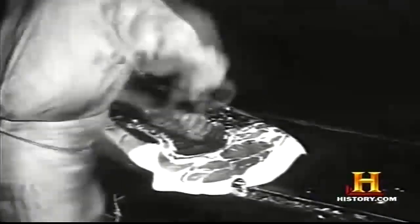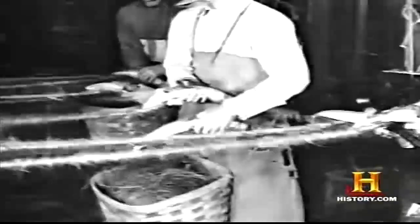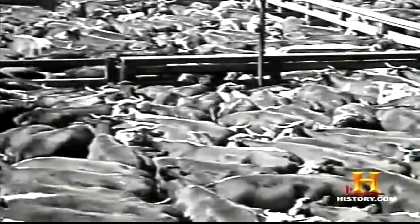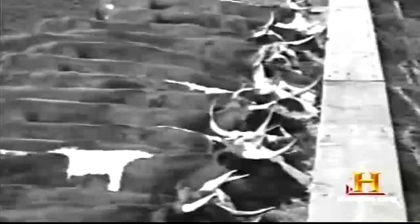Chicago packing houses also invented a huge byproduct business. From animal hides, bones, blood and organs, packers created profitable markets for goods including lard, fertilizer, glue, soap, and leather products. The number of cattle killed in Chicago went from 224,000 in 1875 to more than 2.2 million in 1890.